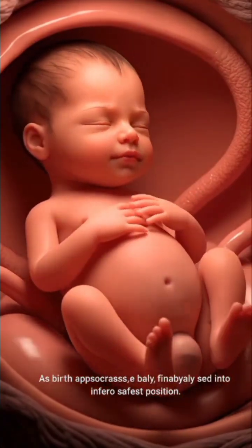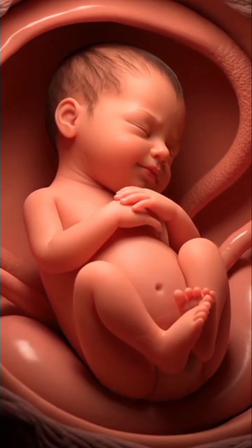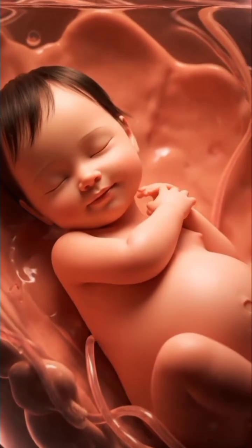As birth approaches, the baby finally settles into the safest position. These position changes help the baby grow, stay healthy, and prepare for delivery.